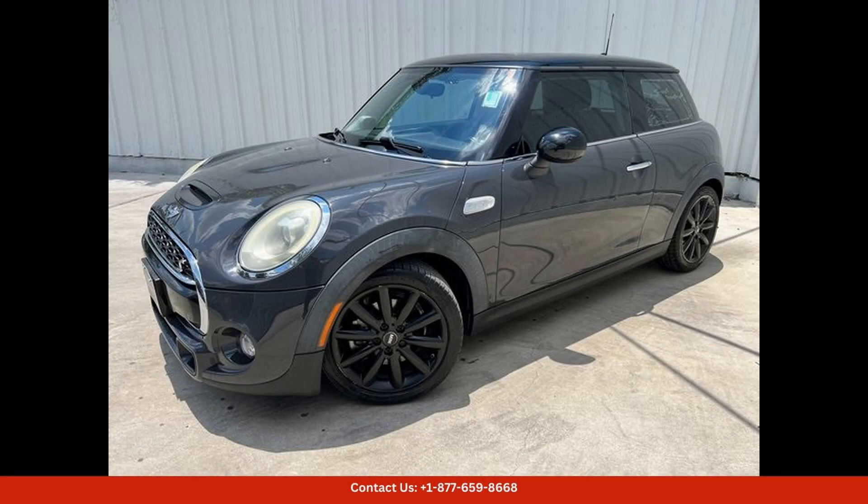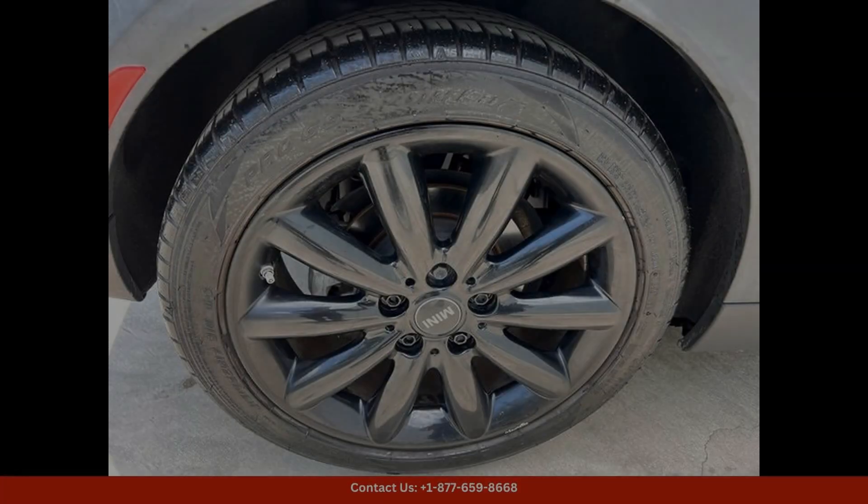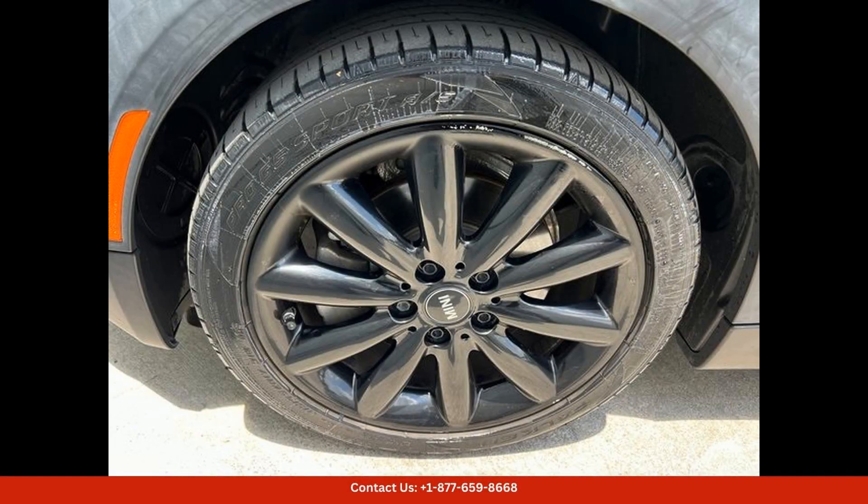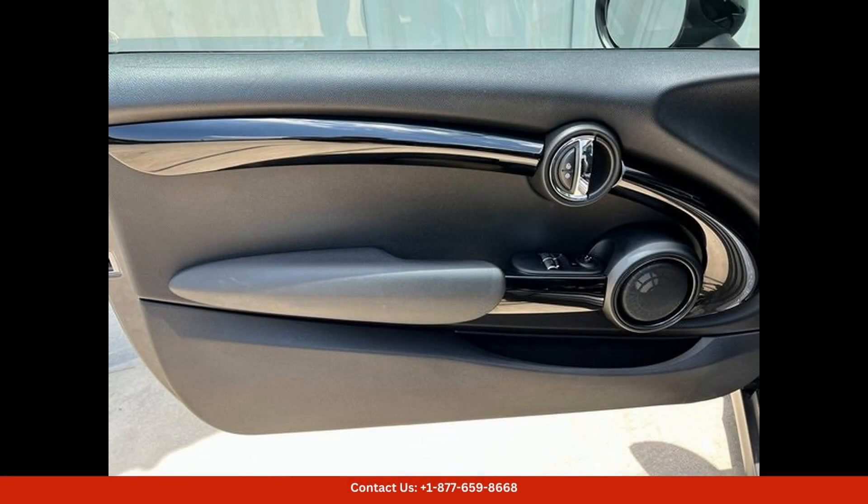This 2016 Mini Cooper S base in gray metallic is a stylish and compact car that is perfect for city driving, located in Austin, Texas. This car is sure to turn heads with its sleek design and sporty appearance.